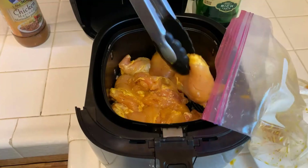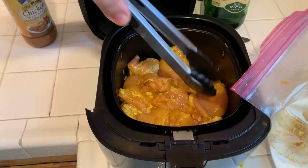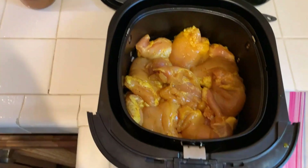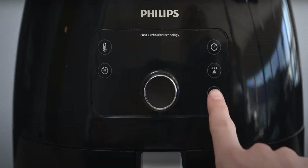It has a 7-quart Megazone that unlocks the ability to cook larger proteins and meals that feed your whole family all in one basket. All removable parts are dishwasher safe and its quick-clean basket has a non-stick coating for easy cleaning.